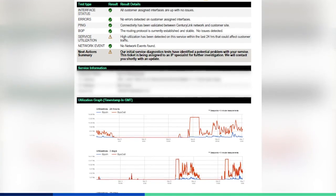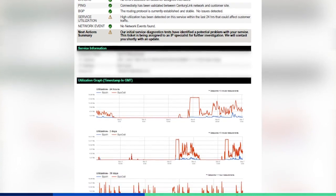We'll also be sending a very professional PDF file that summarizes the initial diagnostics and our next recommendations to resolve the service faster.